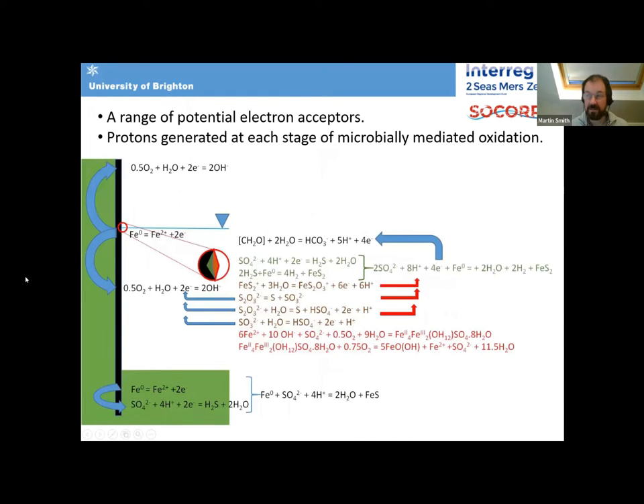This has allowed us to put together an understanding of what's actually going on. At the steel surface, sulfate reduction generates hydrogen sulfide that reacts to produce pyrite. We then have sulfur-oxidizing bacteria and probably iron-oxidizing bacteria converting that sulfide into thiosulfate and sulfite, and ultimately back into sulfate. At every stage of that microbially-mediated metabolic pathway, we're generating acidity. We've essentially got a little sulfuric acid factory forming on the steel surface — this is what's responsible for the rapid marine corrosion rates.